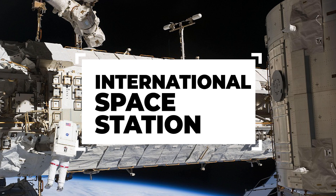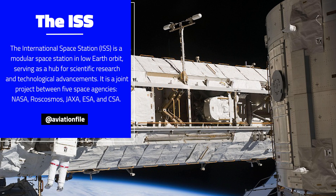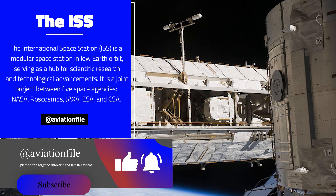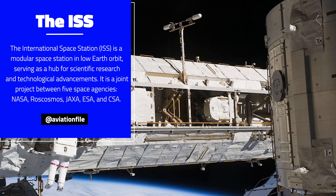The International Space Station is a modular space station in low Earth orbit, serving as a hub for scientific research and technological advancements. It's a joint project between five space agencies: NASA, Roscosmos, JAXA, ESA, and CSA.